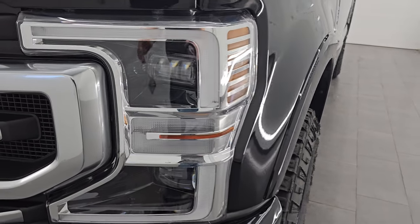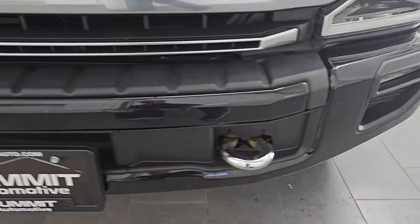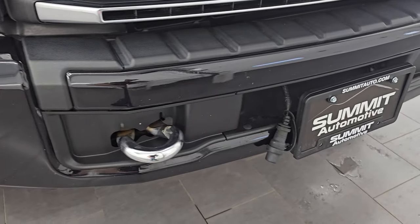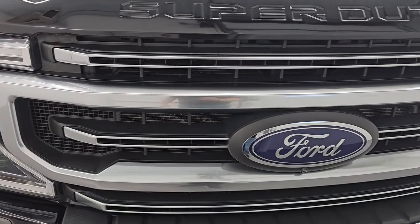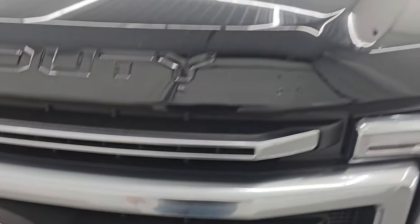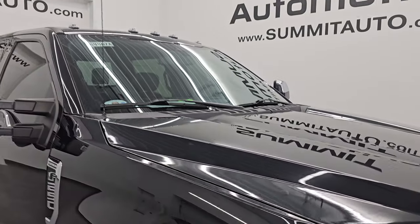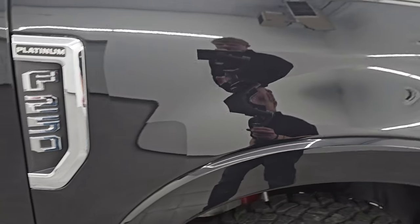The front fender is in excellent condition. You get the LED headlamps, LED running lights, and LED fog lamps — I will turn those on at the end of the video so you can see just how bright they are. The front bumper is in great shape; I didn't see any dents or dings. You do get the chrome tow hooks and the plug-in for your engine block heater. The grille is in pretty nice shape and does have the 360 camera. The Ford logo looks good, the hood is in excellent condition, and it does have the cab lights up top.